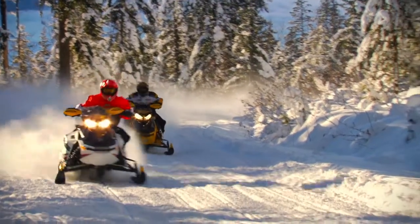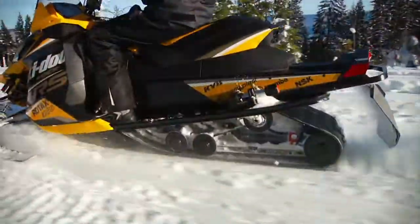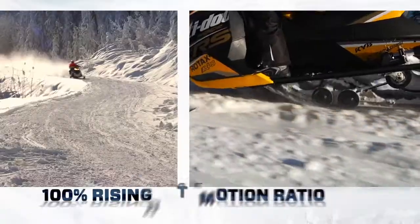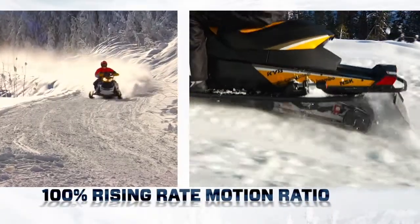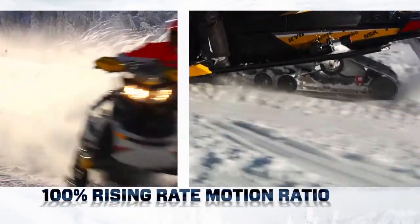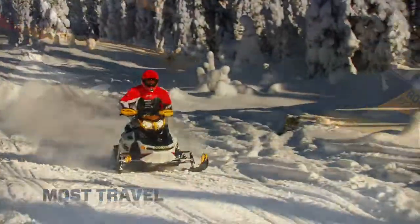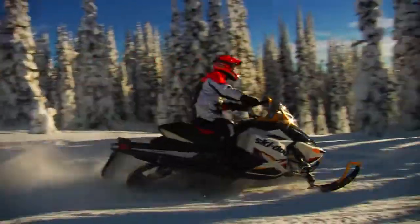The new Ski-Doo R-Motion rear suspension sets new standards in capability, comfort and adjustability. Its most significant advancements are the most travel in the industry and a totally rising rate motion ratio, all while keeping the suspension inside the tunnel — something others said was impossible.